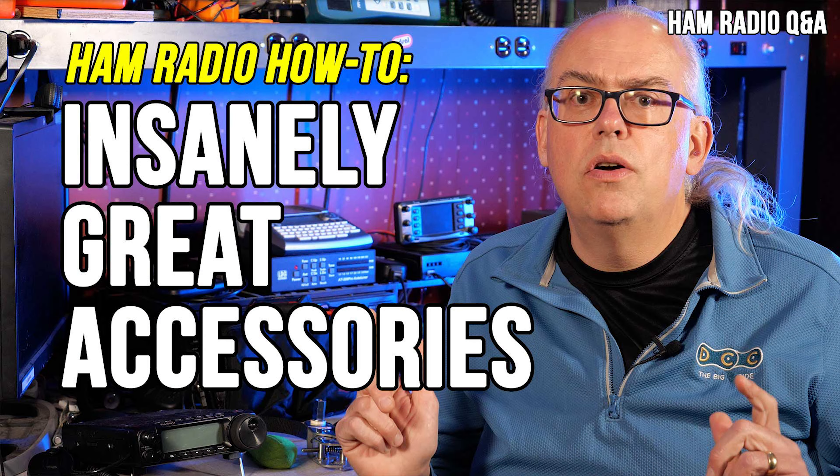Number five: five insanely great accessories. What are those little things you see me using in my Parks on the Air videos? This video lists my favorite accessories that helped me get on the air with a minimum of fuss.